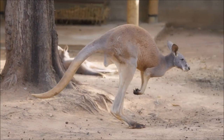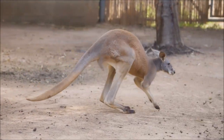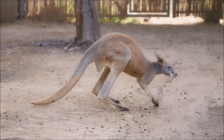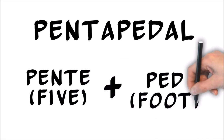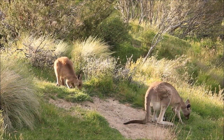Although best known for hopping, kangaroos spend more time moving slowly than they do moving quickly. And they do this through what has been termed pentapedal locomotion. Pentapedal, of course, breaks down into parts meaning five and feet. Therefore, kangaroos are said to use a five-footed gait when they move slowly.